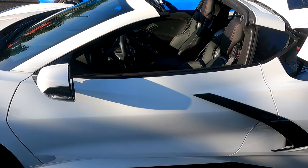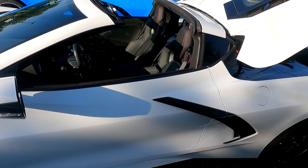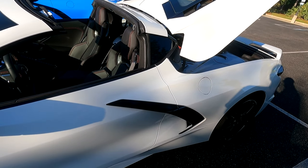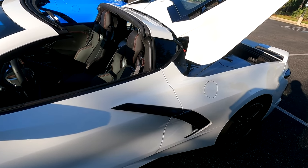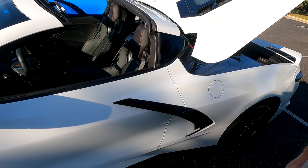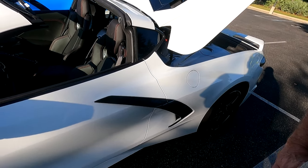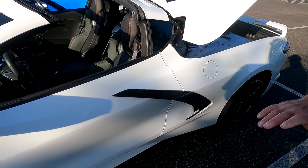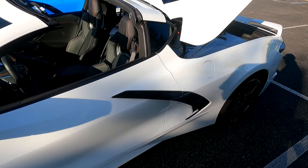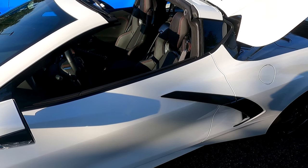How does the C7 compare to the C8? The C7 is a great car, but the C8 is better in just about every aspect — performance, handling, comfort, quality of the interior build, and ergonomically the way stuff is laid out. It's just a great car.